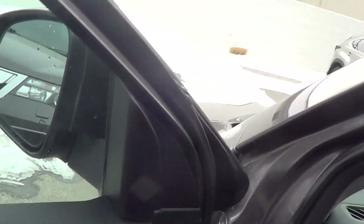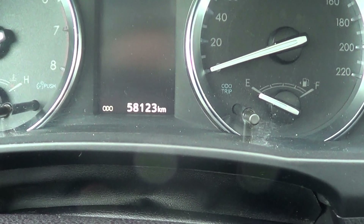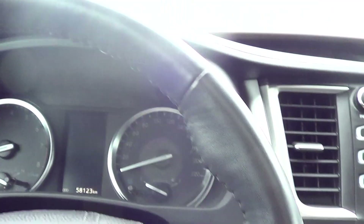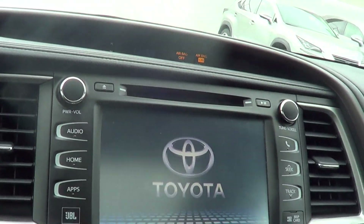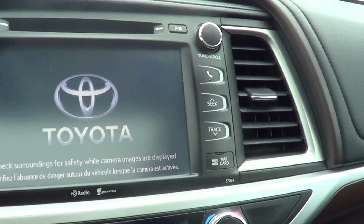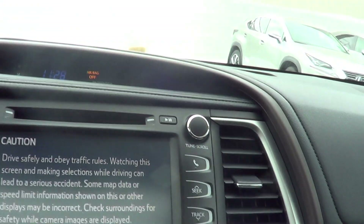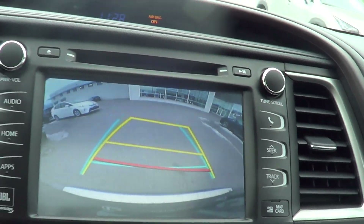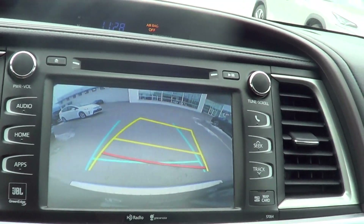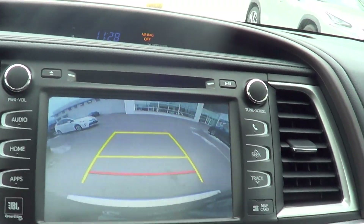Features include blind spot monitor, heated mirrors, two different memory seating positions, and a heated steering wheel. The true odometer reading is 58,123. Starting the vehicle up, you can see the infotainment system with navigation and audio controls. The backup camera shows guidelines that move as you turn the steering wheel, showing where you'll end up if you continue on that path.